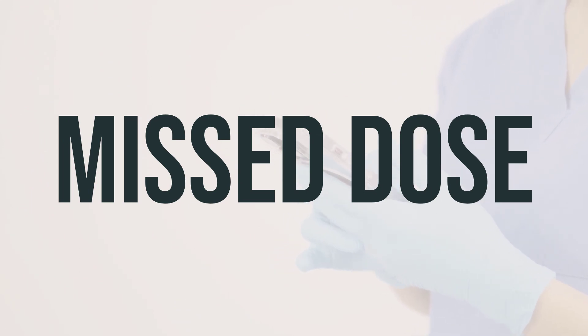If you forget to take a dose, take it as soon as you remember. If it's almost time for your next dose, skip the missed dose and take the next one at the usual time. Do not take double the dose to make up for the missed one.